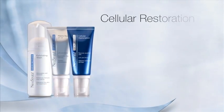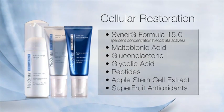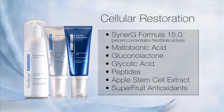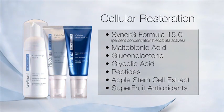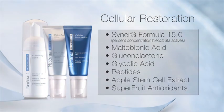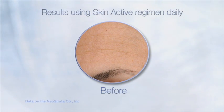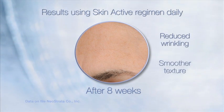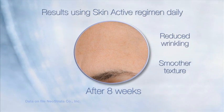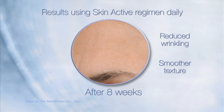SkinActive Cellular Restoration contains peptides, alpha-hydroxy and polyhydroxy acids, Swiss apple stem cells, and a superfruit antioxidant blend that includes Chardonnay grapeseed, acai, pomegranate, and blueberry extracts. Apple stem cell extract actively helps to protect the longevity of skin stem cells, while the other key benefit ingredients work together to rebuild the deep skin matrix and reduce oxidative damage. Skin appears firmer, plumper, more lifted, and vibrant.